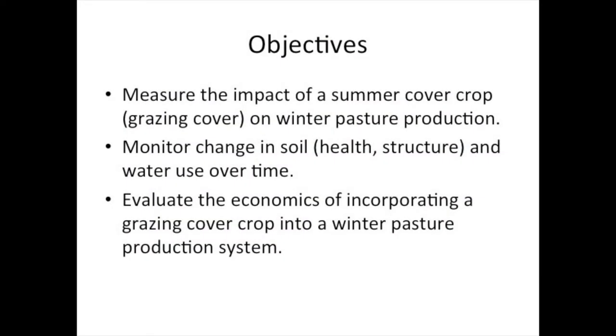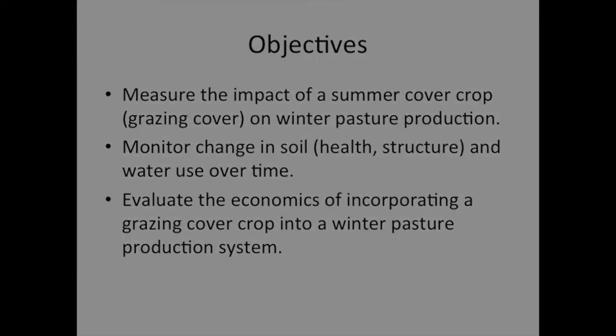The objective of this study is to measure the impact of a summer cover crop on our winter pasture production, because that's the livelihood of a lot of our producers here — we grow wheat pasture and graze it with stocker cattle. We want to know what impact a summer cover crop is going to have on our winter pasture production, on our grazing days and forage mass. We also have an interest in knowing what incorporation of that summer cover crop will have on our soil health characteristics and water use — how much water it actually uses during the summer and what impact that will have on winter pasture establishment and growth.